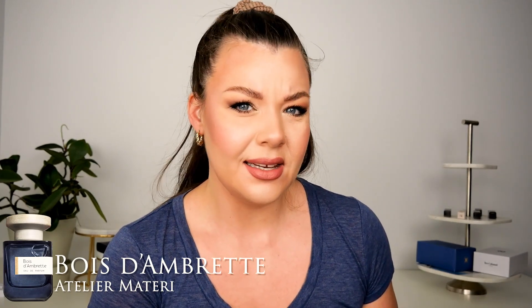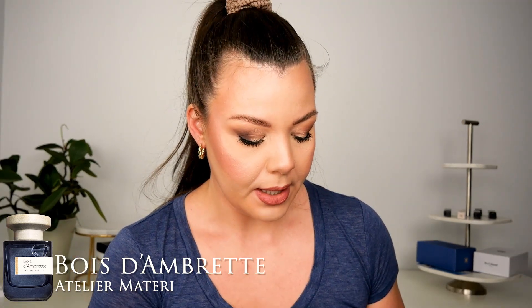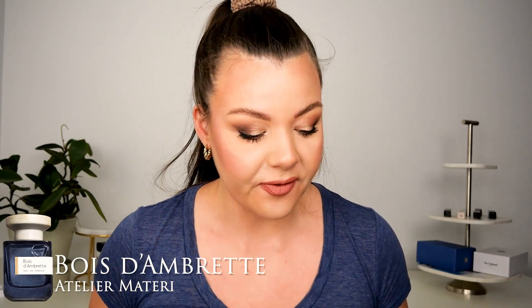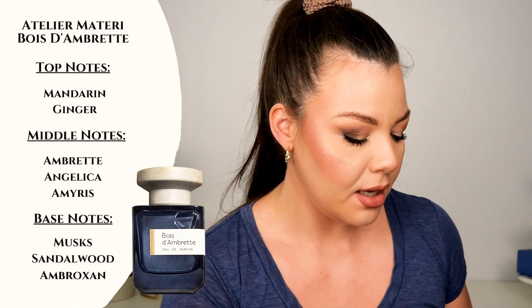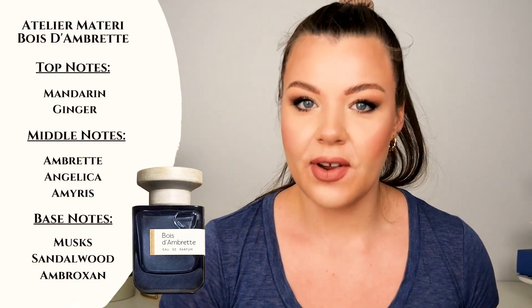The next fragrance I was super excited to try is by a house I've never tried before — this is Atelier Materi, a haute parfumerie française. From the name I gathered it was an ambrette fragrance, which I was very excited about because I really enjoy ambrette. My first impressions — consulting my notes — were that I got kind of black tea and woods, which I don't think are actually notes in the fragrance. It was probably the ginger and maybe the angelica giving me that woody black tea in the opening.